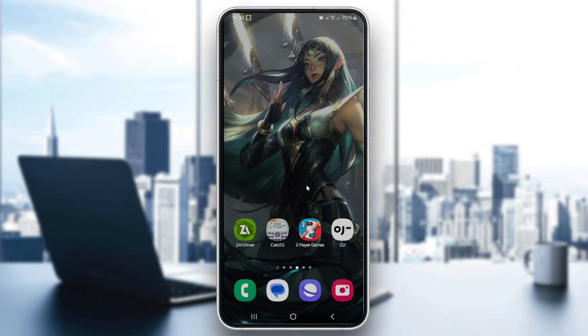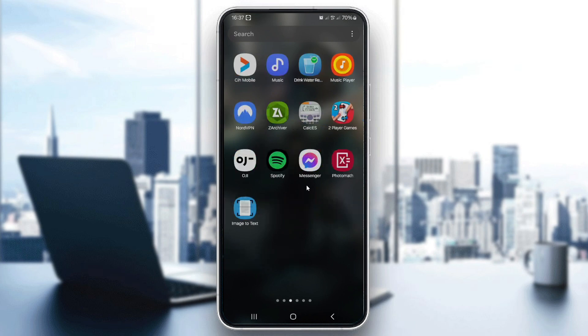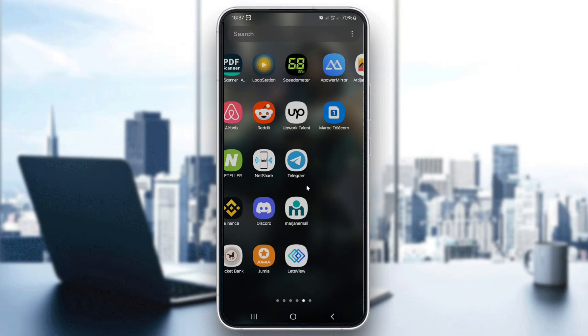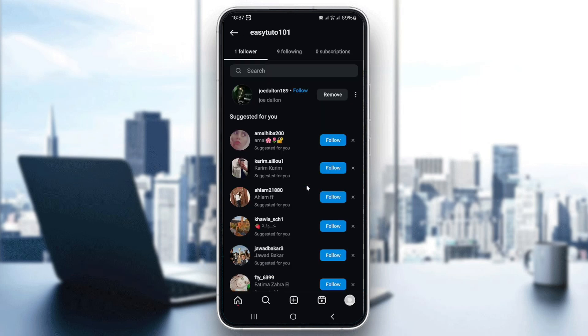Let's walk through the process step by step. First, open your Instagram app and make sure you're logged in. Once you're on your home screen, tap on your profile icon at the bottom right corner to go to your profile.